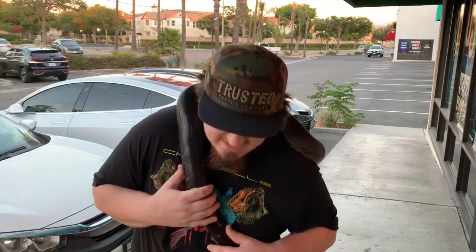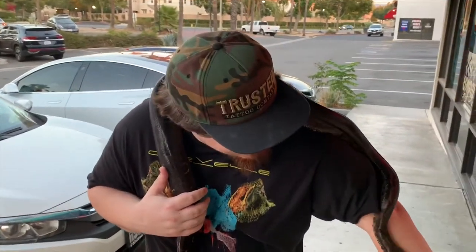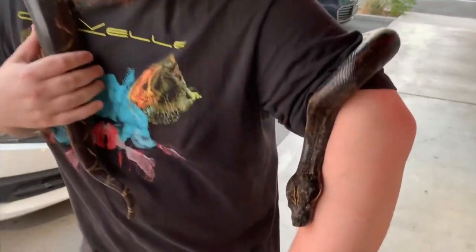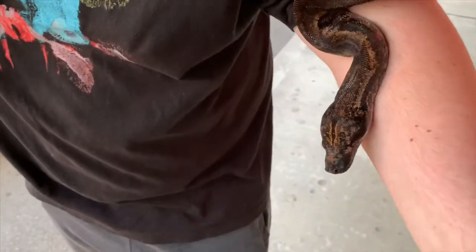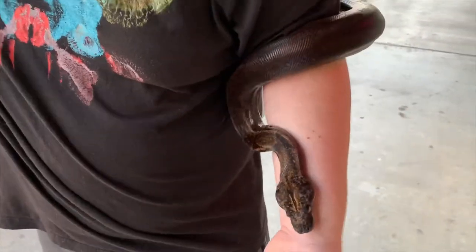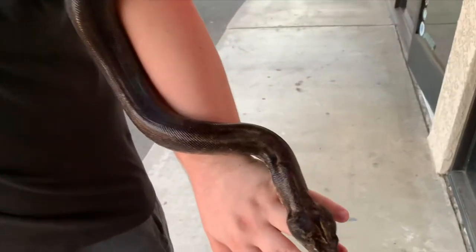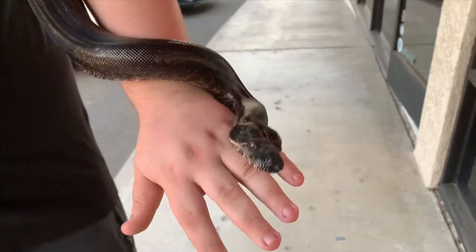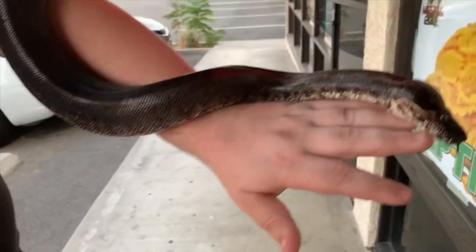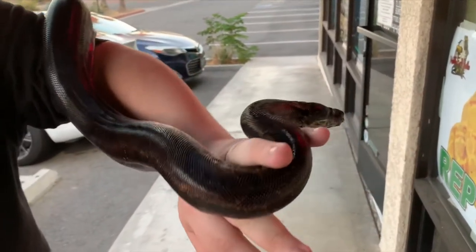Here with my hypo-IMG female. It's kind of hard to tell that she's a hypo now, but you could obviously tell when she was younger because IMG stands for increasing melanistic gene. As they age, they actually get darker and darker, and she'll continue to get dark — she's not even at her full level of darkness right now. She's a beautiful snake, turning about four years old. You can see those beautiful copper eyes — just an absolutely stunning snake. And just super friendly. She really hates my hat — she's taken it off already, like three times.